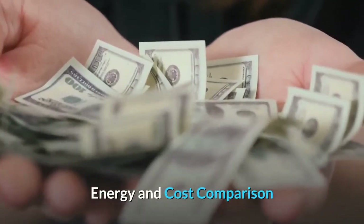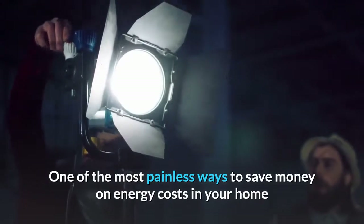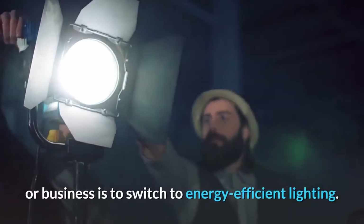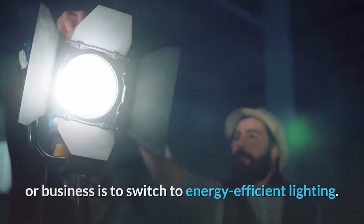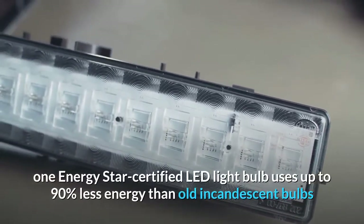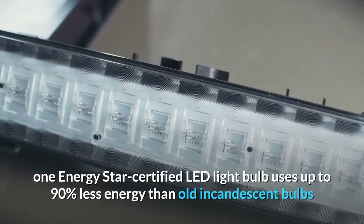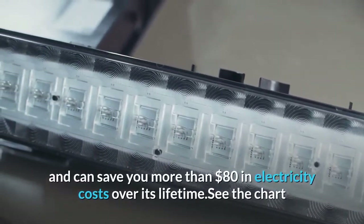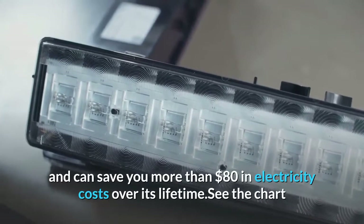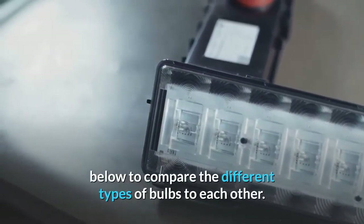Energy and Cost Comparison. One of the most painless ways to save money on energy costs in your home or business is to switch to energy-efficient lighting. According to the U.S. Department of Energy, one ENERGY STAR-certified LED light bulb uses up to 90% less energy than old incandescent bulbs and can save you more than $80 in electricity costs over its lifetime. See the chart below to compare the different types of bulbs to each other.